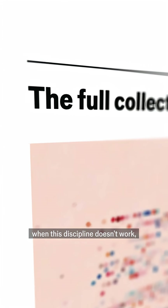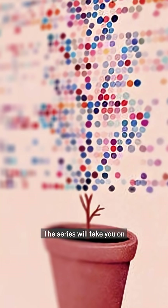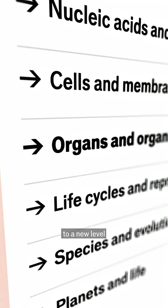You can find out what happens when this discipline doesn't work, as well as much more, in our set of primers on biology. The series will take you on an in-depth scientific journey from molecules to planets and will take your understanding of the universe to a new level. The Economist is here to help.